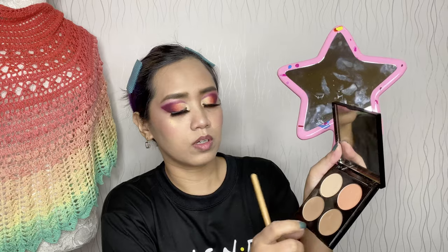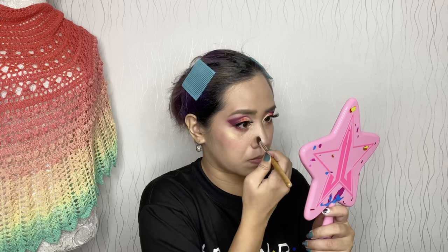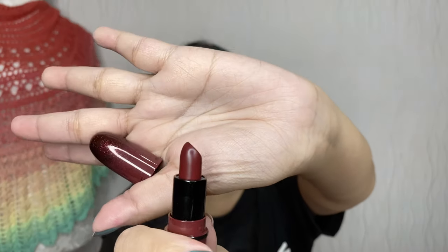My lips are so dry. For my contour I'm using the Revlon Insta Sculpt. I'll just blend it — there's a child being persistent on the side. For my lipstick I will use MAC Diva.